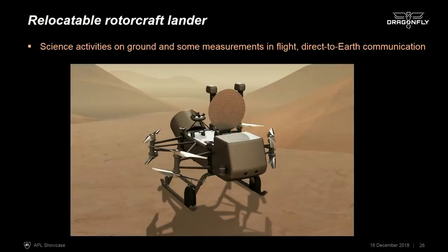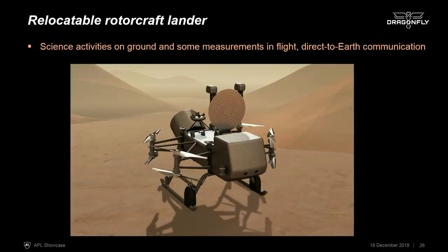Most of the science activities are performed on the ground, with flight used for relocation between science activities. We can also make some measurements in flight. Flight uses battery power, which is charged by the MMRTG between flights, and we have ample time between flights to do that charging.